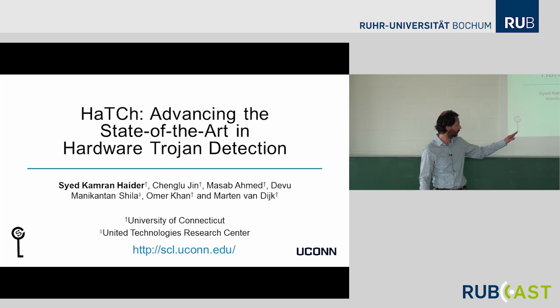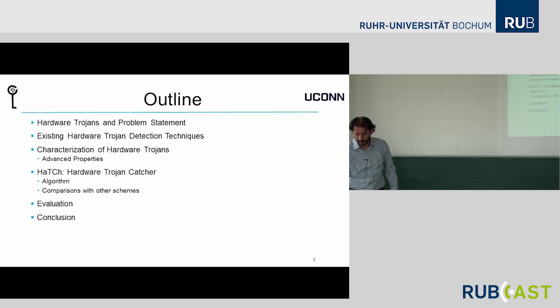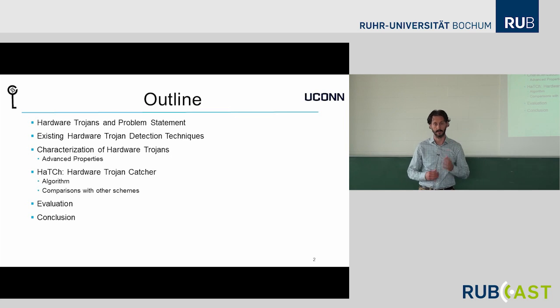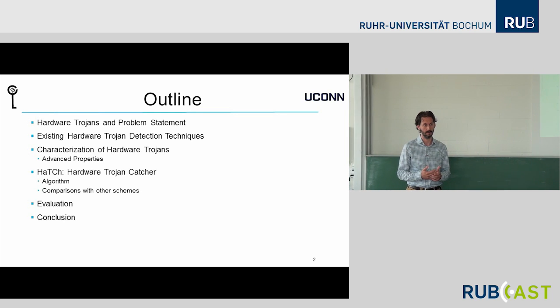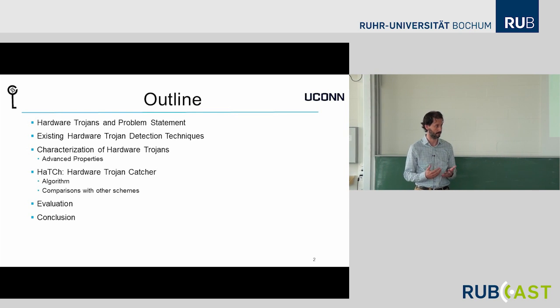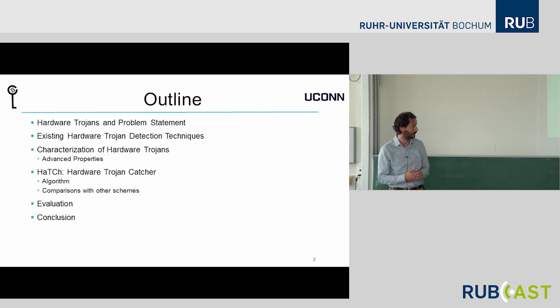This is joint work with a colleague of mine, Omar, with his students Massaap and Shenglu. Kamran and Shenglu are students of mine, and Dave Hu from UTRC. This talk is about HATCH Trojans. Let me first explain what they are for those who may not know, and then introduce the problem statement. We'll be talking about pre-silicon detection mechanisms of Trojans.